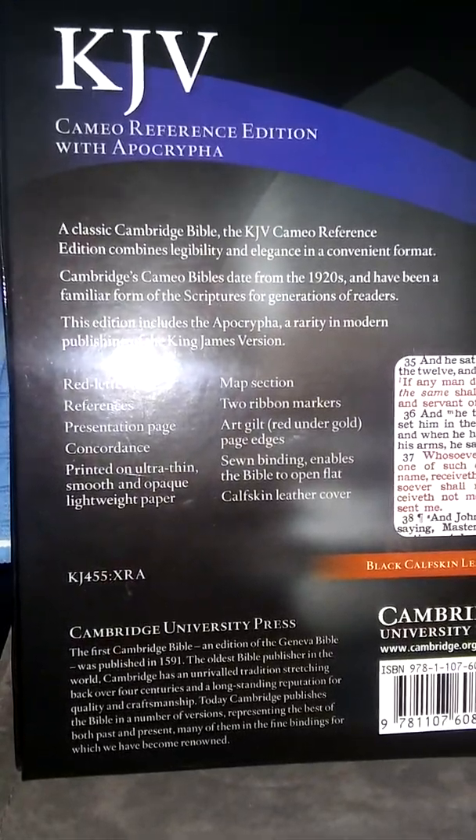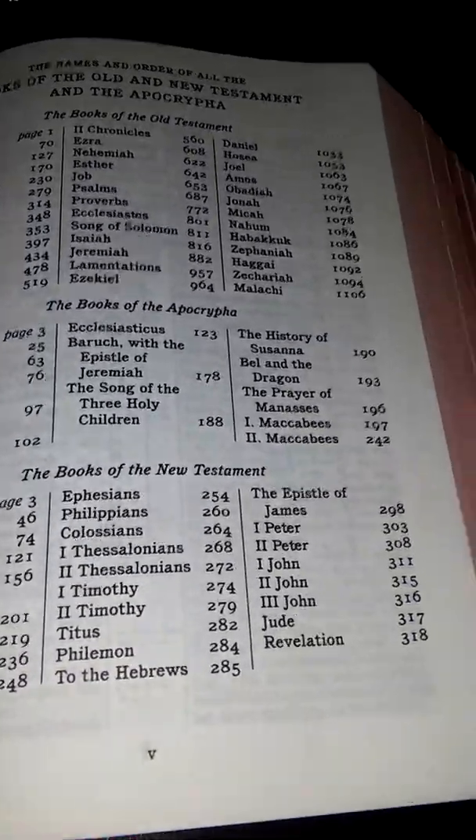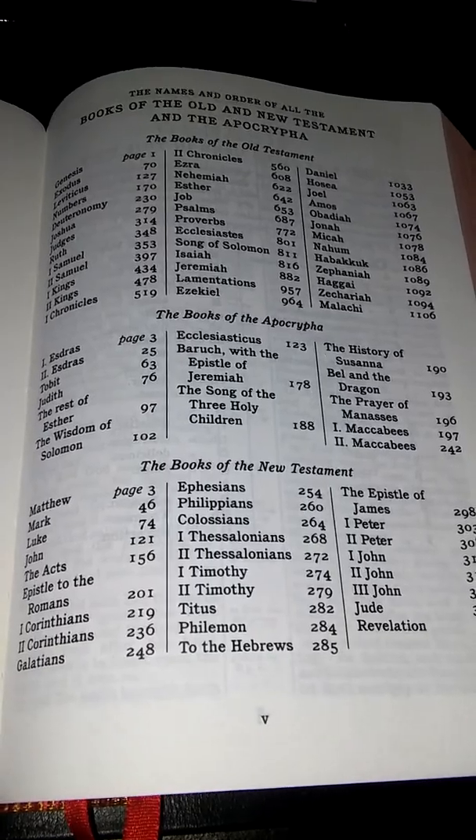Printed on ultra-thin, smooth and opaque, lightweight paper. I must say this paper is thin, but it's very tough. It seems delicate, this book.